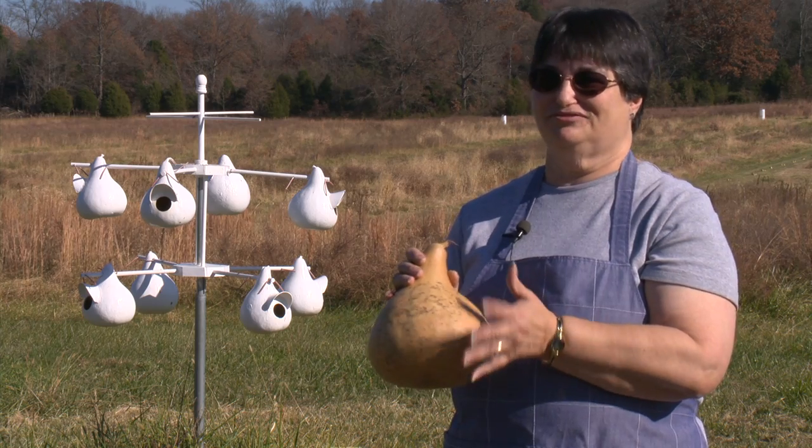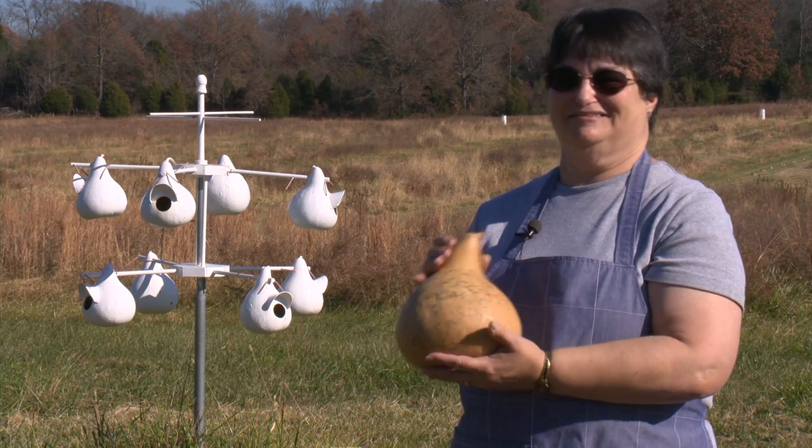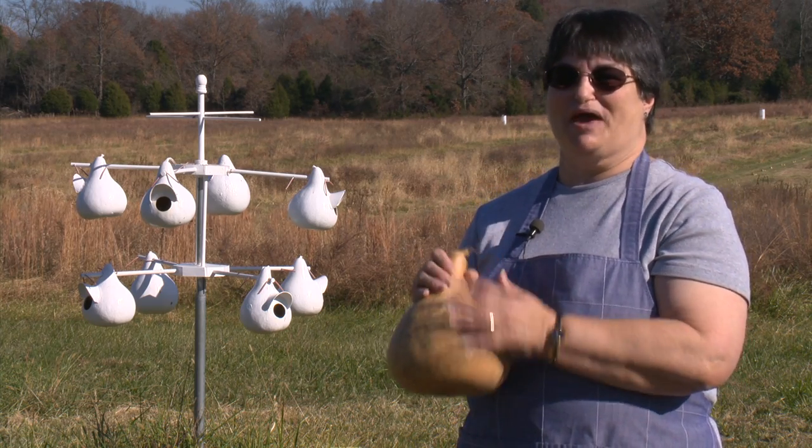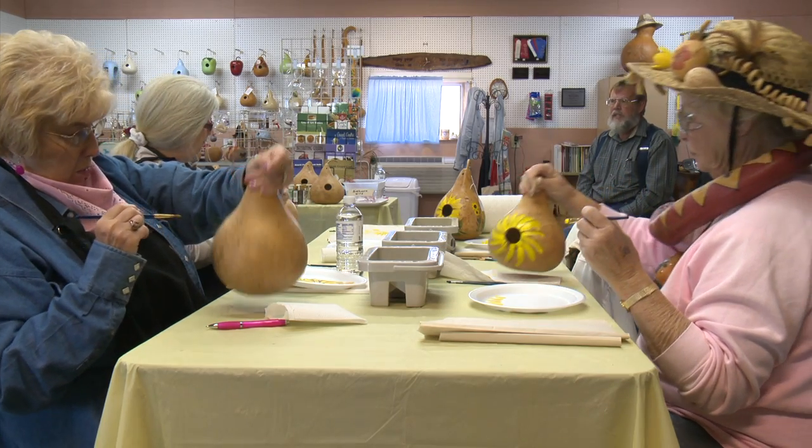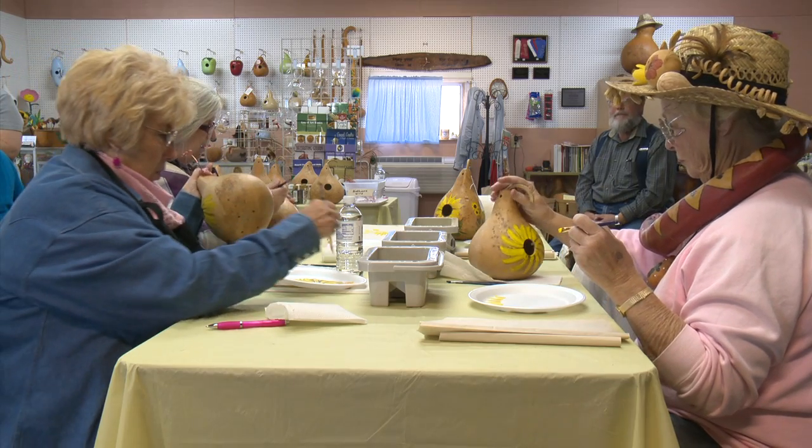I've enjoyed the idea of art, and this just expanded it from a flat form onto a curved surface, or whatever surface you want.